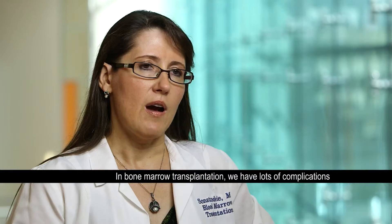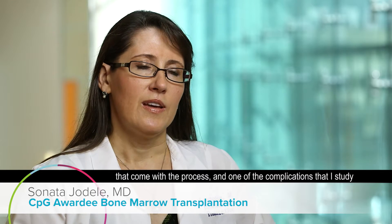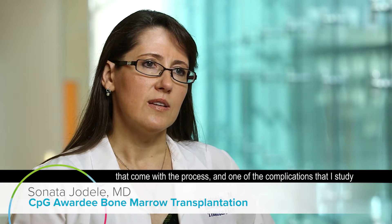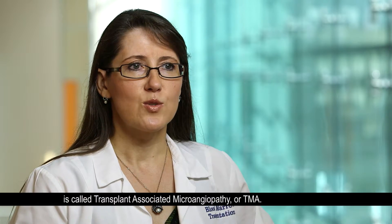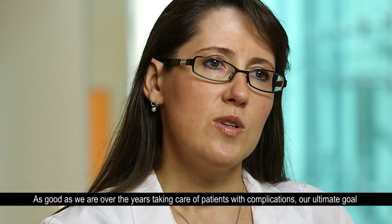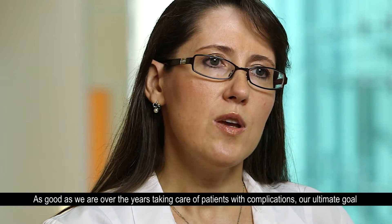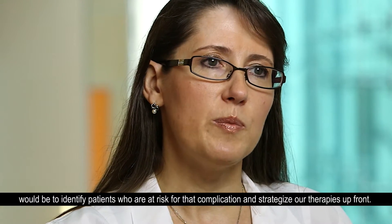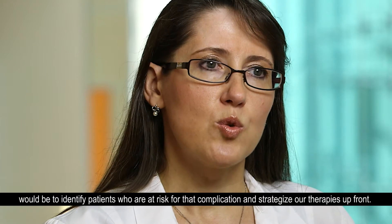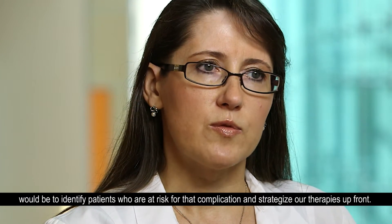In bone marrow transplantation we have lots of complications that come as a process. One of the complications that I studied is called transplant associated microangiopathy, or we call it TMA. As good as we are over the years taking care of patients with complications, our ultimate goal would be to identify patients who are at risk for that complication and strategize our therapies up front.